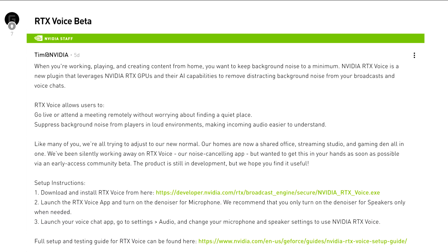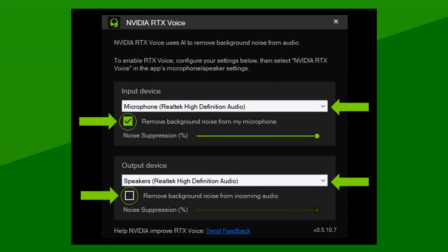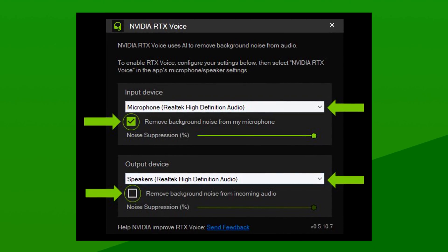Moving on to some Nvidia news — the company has just introduced a brand new software with the branding of RTX. It's a background noise cancellation tool called RTX Voice. It uses Tensor Cores and AI to remove background noise, and it doesn't only do it for noise coming from you — it actually does it for whatever audio comes out of your speakers. I gotta say, it's way more fun than I thought.